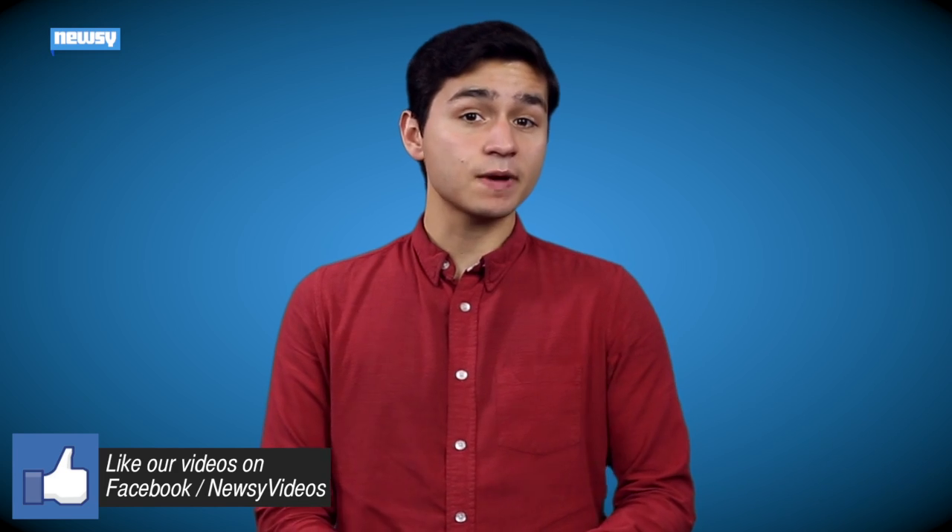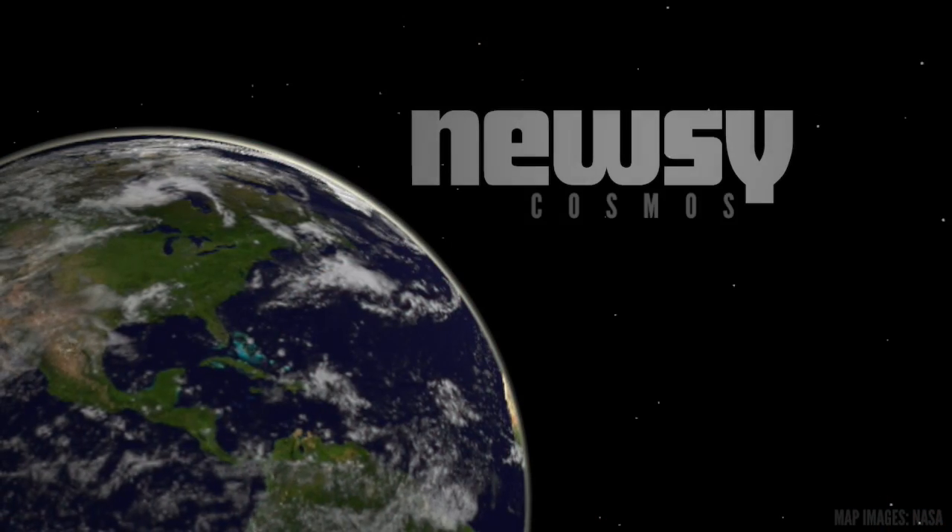New Horizons will finish taking its measurements of Pluto this year, and NASA expects the data by fall of 2016. For Newsy, I'm Sebastián Martínez.